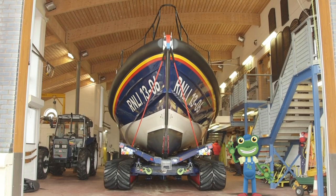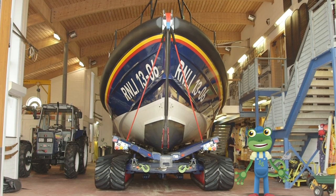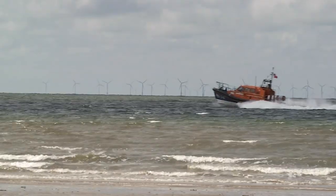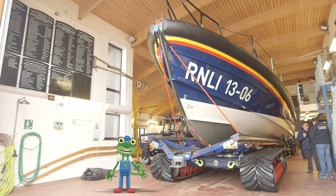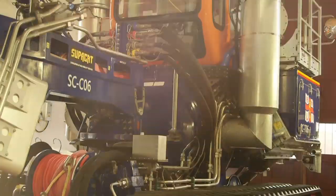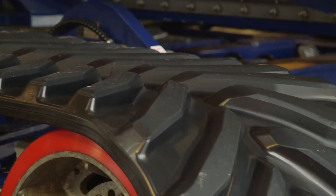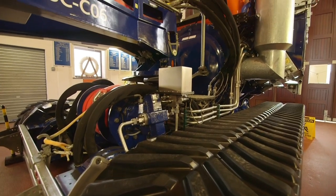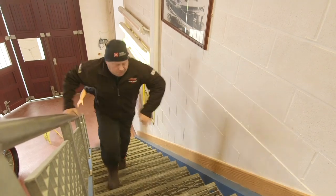I'm here at the Hoylake lifeboat station, where I'm going to go sailing on this huge lifeboat behind me. Lifeboats are very important boats because they are life-saving boats. They rescue people who are in trouble out at sea. This massive tractor is used to take the boat down to the beach and launch it into the sea. Just look at those caterpillar tracks! But the lifeboat wouldn't be any use without the amazing crew that sail her and look after her.